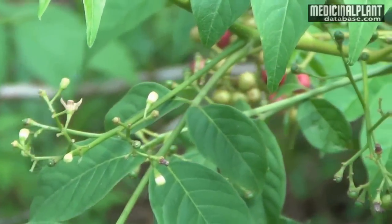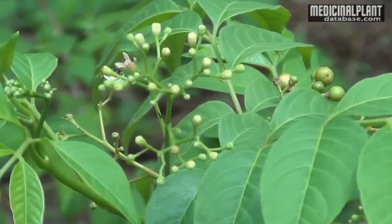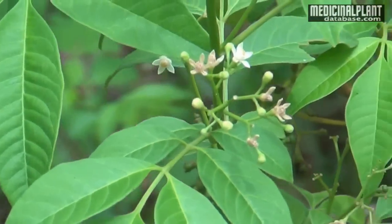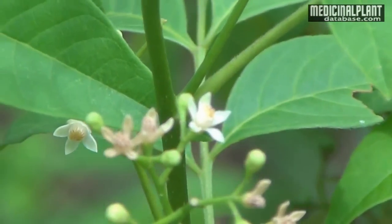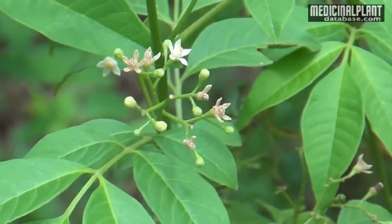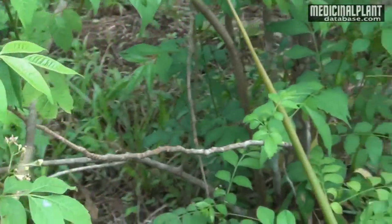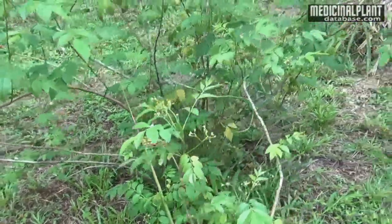Plant description: An erect evergreen shrub grows up to 3 meters in height. Leaves are compound bipinnate with 7 to 11 leaflets. Leaflets are oblong lanceolate, acuminate, subsessile or small petiole and shiny. Flowers are found in long multi-branched axillary panicles, small and pale rose colored.